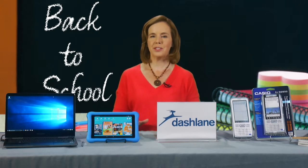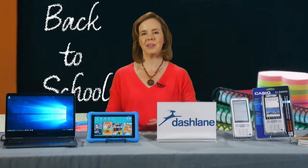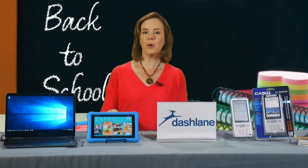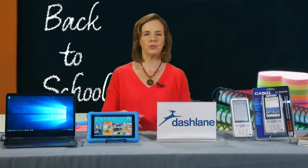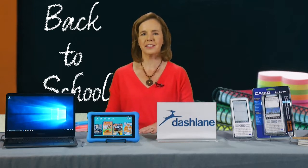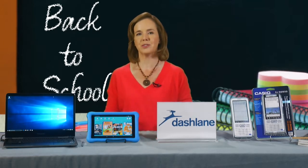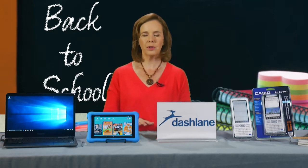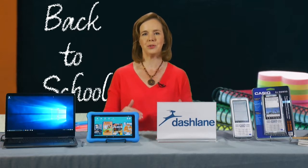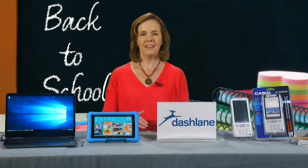So one of the biggest concerns people have is: what technology should I be getting for my child, and at what point? In elementary school, do you need a laptop computer? What kind of computer should you be getting for kids going off to college? What other tech should you be aware of as you go into back to school? You're really going to want to manage that as you head into September and make sure that everything's organized.